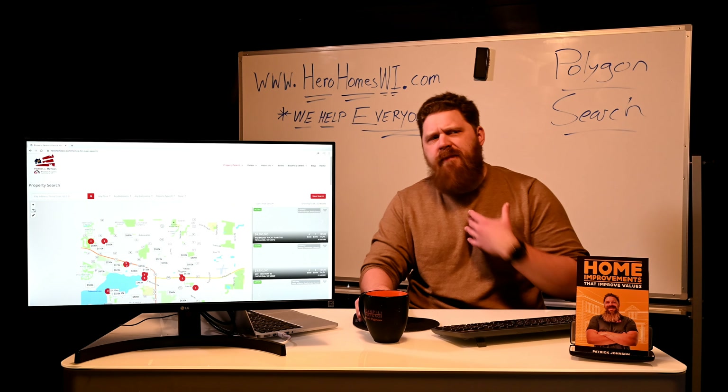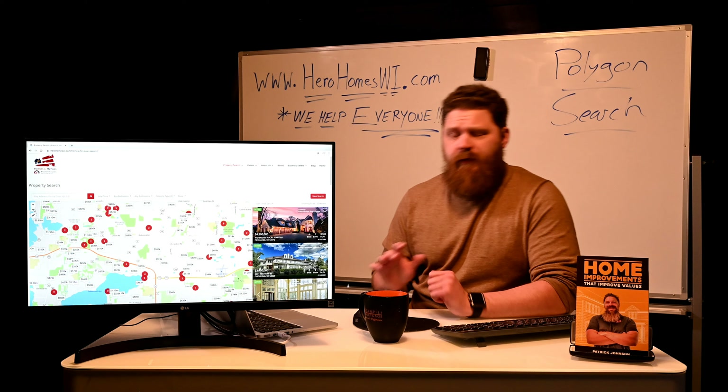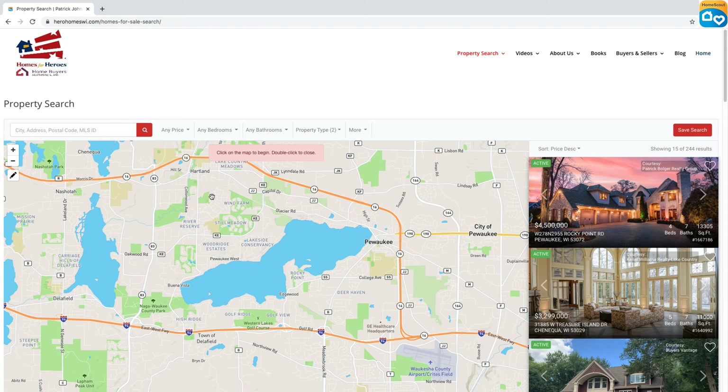I'm going to zoom out a little bit because in this case I love the Pewaukee area and I want to find a property that's on or very near Pewaukee Lake. So I'm going to set up a geofence around that specific area. I'll center the map to get a good look at the lake, then activate the polygon tool. As you can see, once activated it clears all the items that were showing up on the screen previously so you can clearly see where you're placing your polygon markers. It says 'click on the map to begin, double-click to close.' Let's go ahead and get started — I'll just click near the lake here and work my way around it.